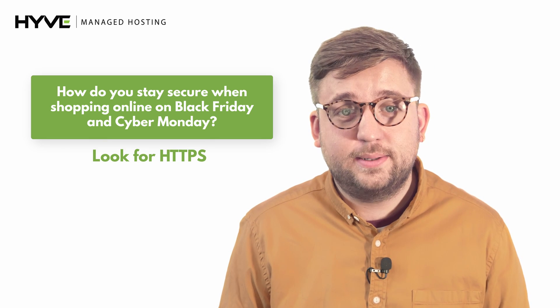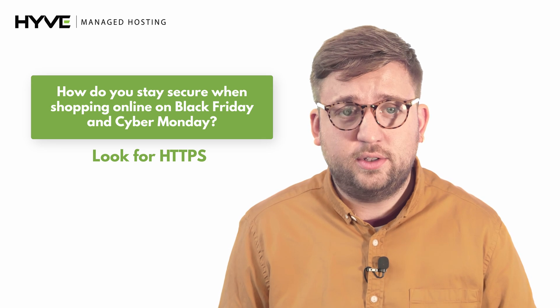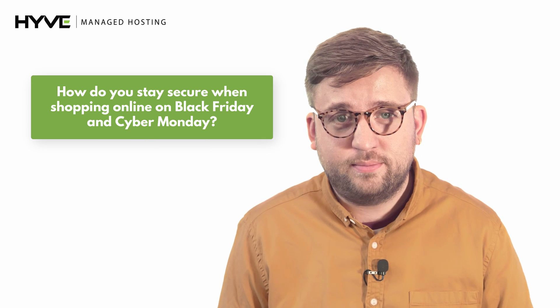Look for HTTPS. Never buy anything from a site that does not have HTTPS at the start of the URL. Simply put, the S stands for secure. Remember these tips and stay secure when shopping for the best deals this Black Friday.